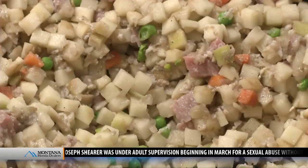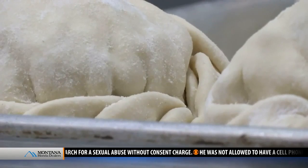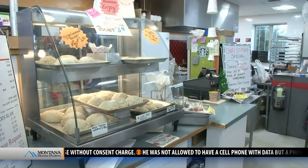Pasties contain pieces of steak and ground beef, along with potatoes, onions, carrots, and peas. They come in various sizes and other flavors as well. Diane says one of the best things about a pasty is it's portable.